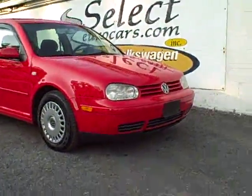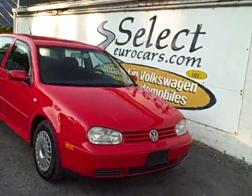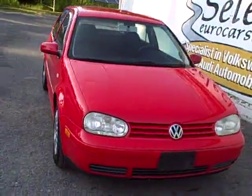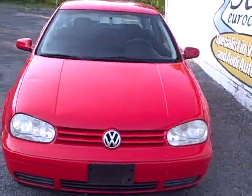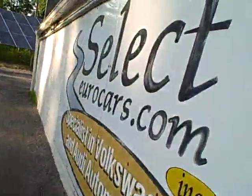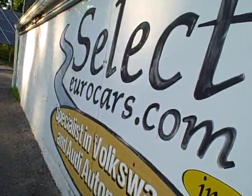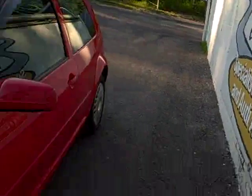This exceptionally clean for the age and low mileage Volkswagen Golf just traded by a Volkswagen owner at a Volkswagen dealer on another Volkswagen, and available now at SelectGearCars, where we've specialized in Volkswagen and Audi for over 35 years and we're open 7 days a week.